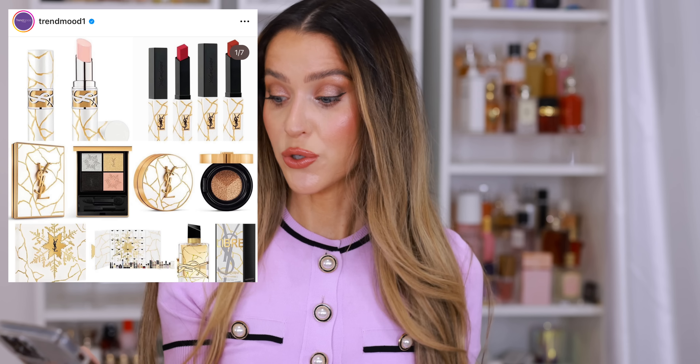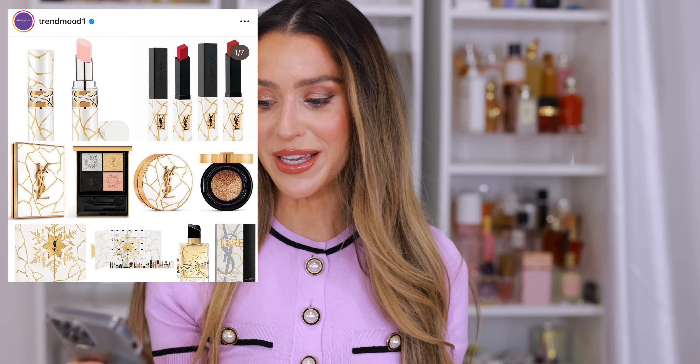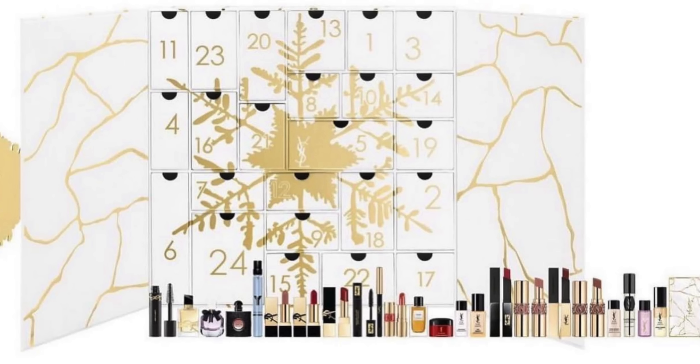The YSL holiday collection looks really pretty — it's a white marble effect on all of the pieces. We have lip balm, a couple of lipsticks, cushion foundation, a Libre fragrance, and a Couture mini clutch eyeshadow palette with a little snowflake embossed on the powder, which is a nice touch. There's also a sneak peek of the advent calendar with a lot of makeup and fragrance. The YSL calendar is pretty good, but most everything is given out as a sample. If they had more of their exclusive fragrances, it would be really great. I love the marble and the snowflake, but I'm not sure if I'm going to pick up any of these pieces — I may keep my eye on the advent calendar.